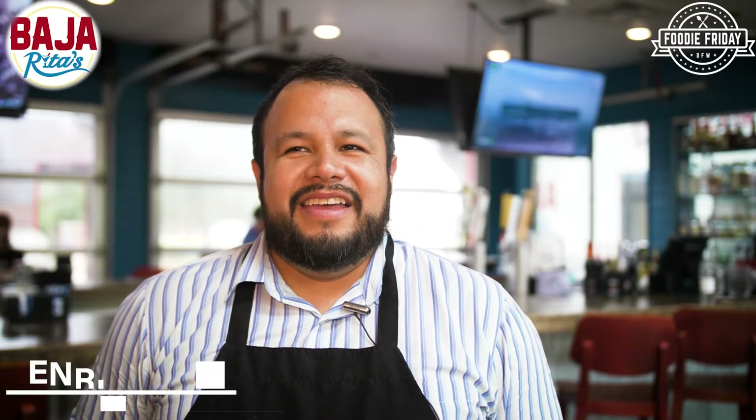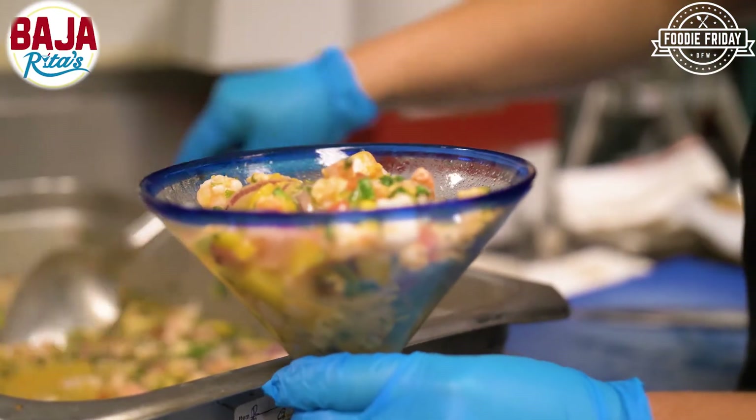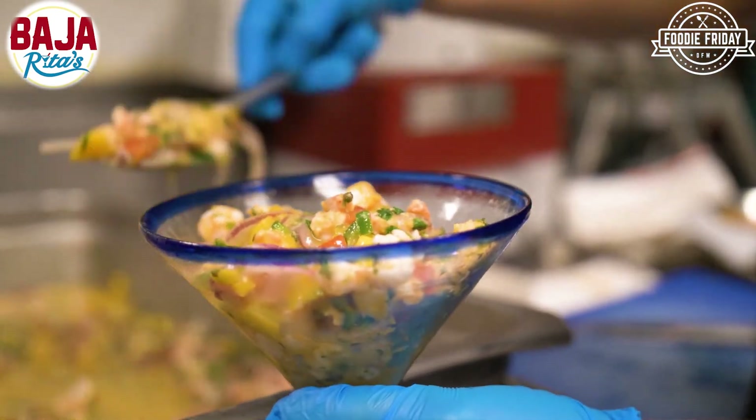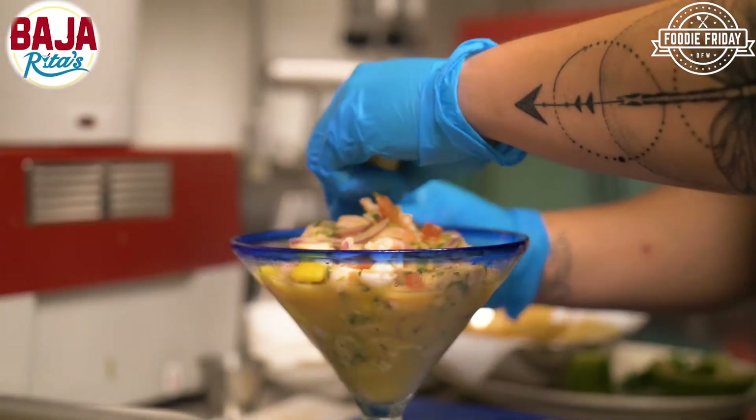Hi, I'm Enrique, I'm the restaurant director of Baja Ritas. I'm here to talk to you about the menu. People were asking for something from Baja, something that has to do with the Mar de Cortez — the seafood. The Mexican ceviche was the perfect combination of all those things.